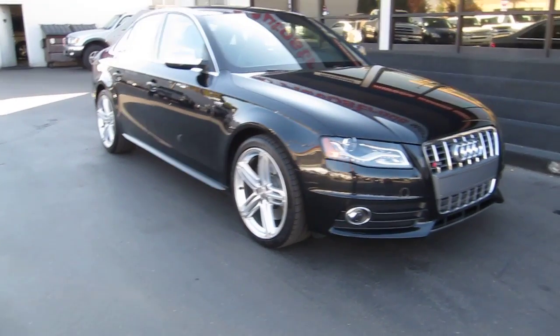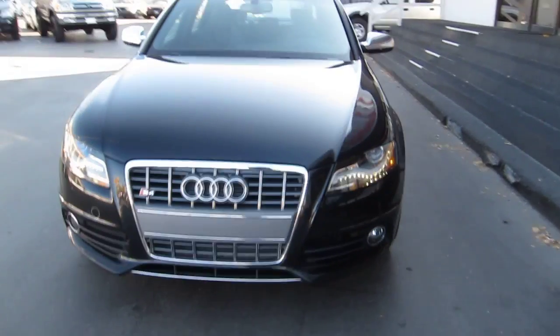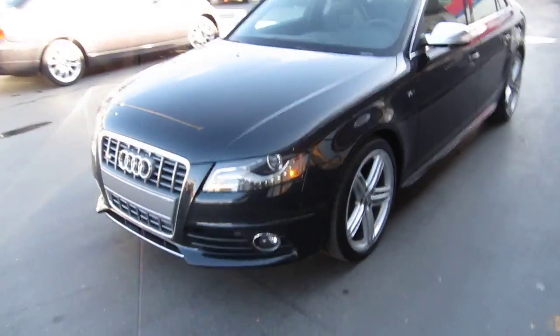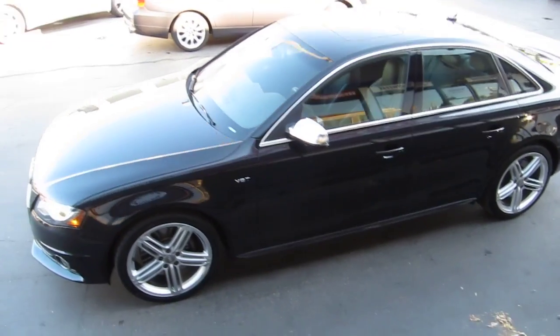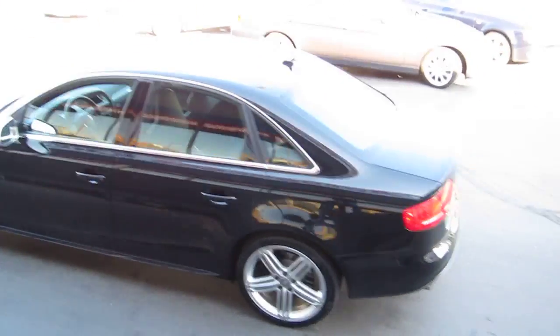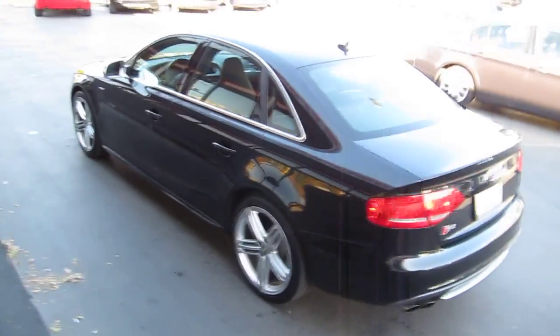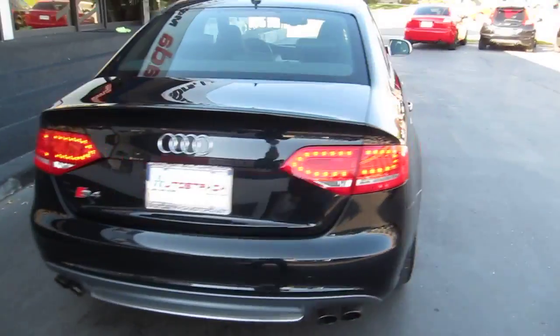Hello and thanks for joining me for this walk-around live video tour of this super clean 2010 Audi S4. The car is nicely loaded — it is the Prestige Edition. It's got just over 24,000 miles, beautiful inside and out, non-smoker car.